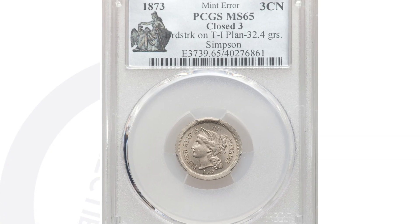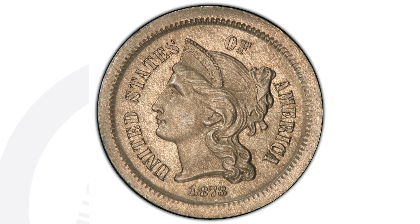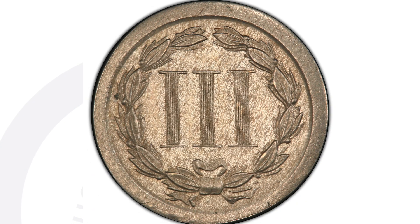Moving right along, we have a mint error coin — an 1873 three cent nickel that has been broad struck. You'll see that around the rim of the coin. This coin sold for thirty-six hundred dollars, graded and authenticated by PCGS at mint state 65.